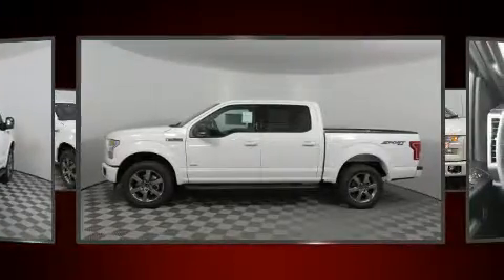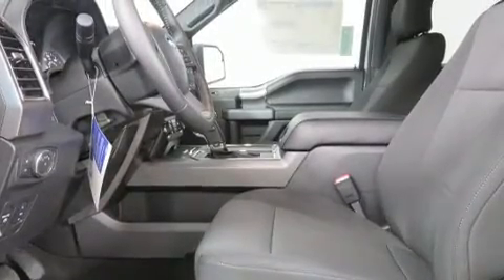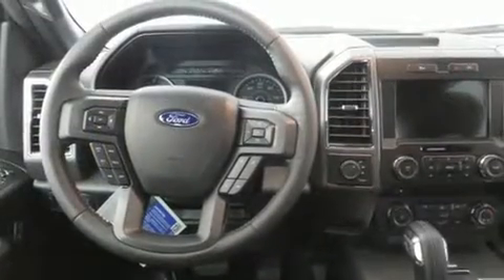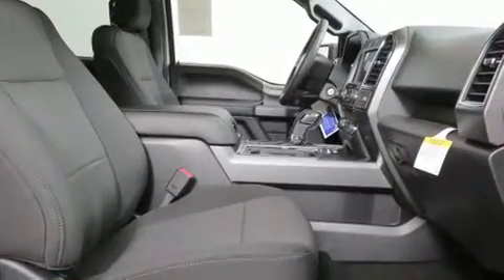Turbocharger technology provides forced air induction, enhancing performance while preserving fuel economy. All of the following features are included: front and rear reading lights, a rear step bumper, automatic dimming door mirrors, power door mirrors and heated door mirrors.